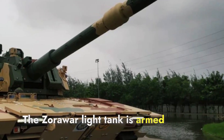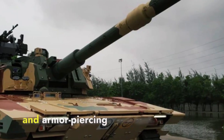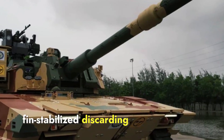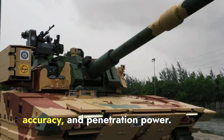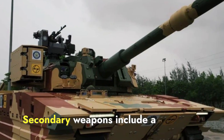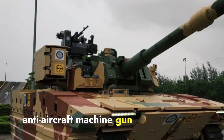The Zorawar light tank is armed with a 105mm gun capable of firing high-explosive anti-tank and armor-piercing fin-stabilized discarding sabot rounds. This gun offers good range, accuracy, and penetration power. Secondary weapons include a coaxial machine gun and an anti-aircraft machine gun mounted on the turret.